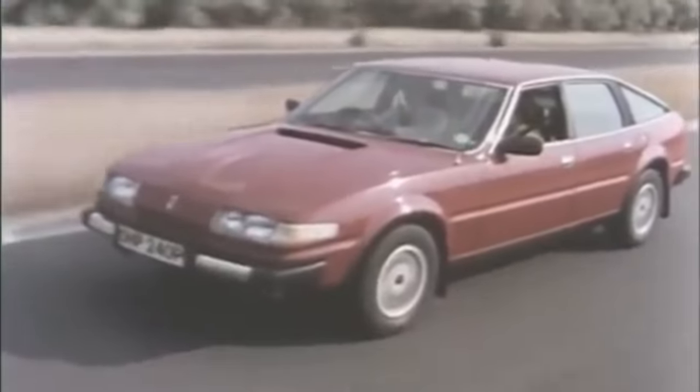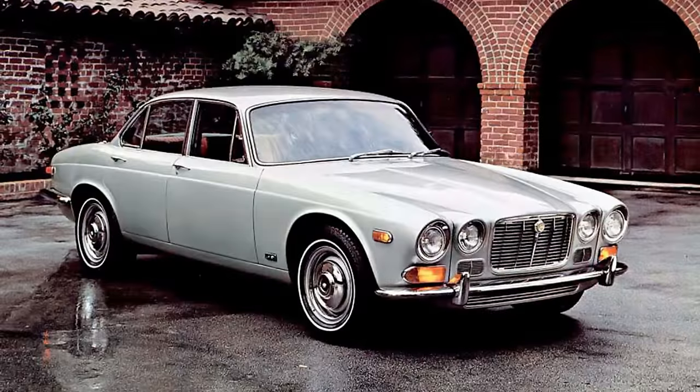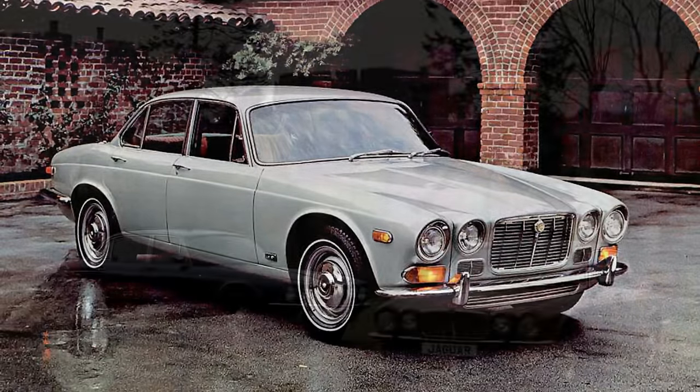The Rover SD1 was sold alongside British Leyland's other large car, the Princess, that had received similar customer excitement on its launch, followed by a realisation it was one of the most unreliable cars on the market. Jaguar also came under the British Leyland wing, and they were selling the XJ that had launched 12 years earlier. It had received relatively few updates — after all, British Leyland's coffers were empty with no money for investment.